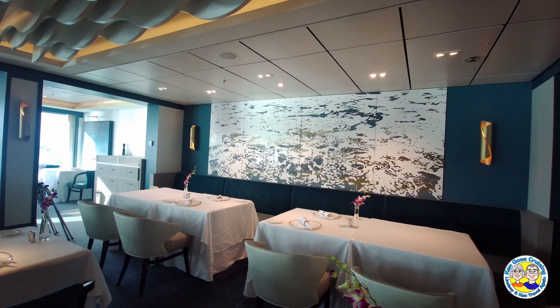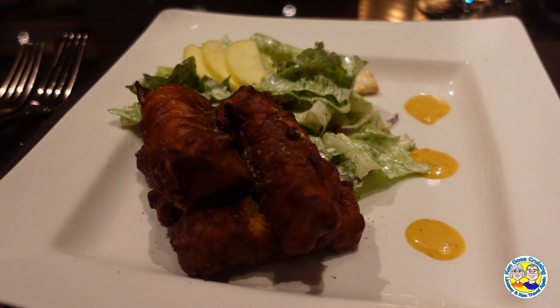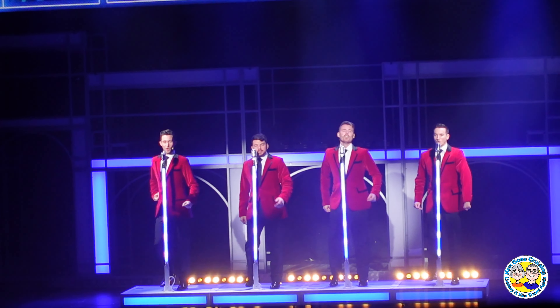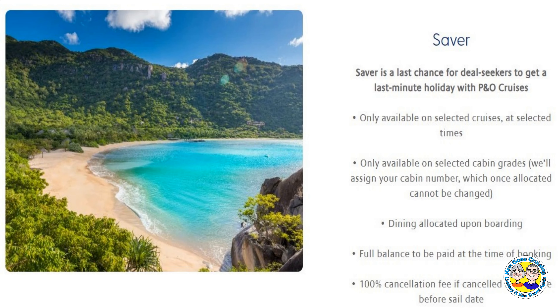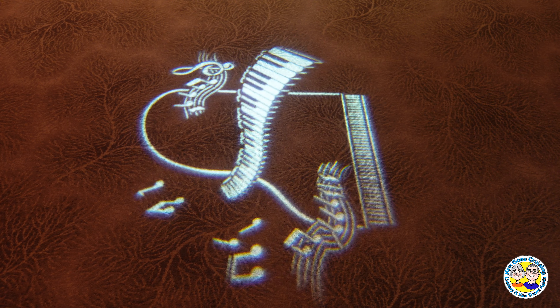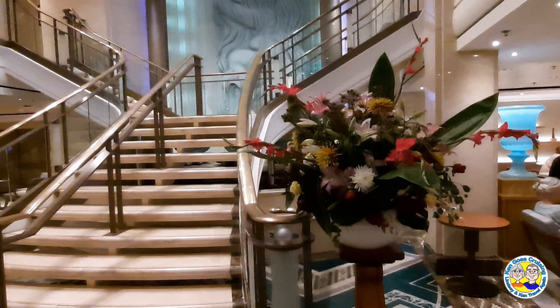So how do we choose which type of fare to book? The choice between Early Saver and Saver is simple — it's down to the point in time that you book. The Saver fare is only available for last minute bookings and can be a great price, but not always. The Saver conditions are very restrictive: you do not get to choose your cabin, your dining will be allocated on arrival, you must pay in full at the time of booking, and there is no refund for cancellation before sailing.